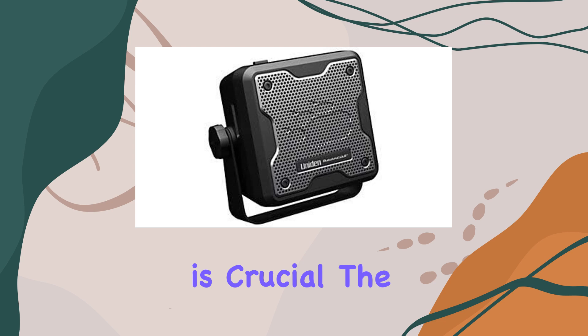Now let's talk about audio quality. This is where the BC-15 external communication speaker comes into play. With its 15-watt power output, it significantly enhances audio from the CB radio, ensuring clear and crisp communication. Additionally, it helps reduce electrical interference, which is crucial for maintaining a reliable connection, especially in noisy environments.